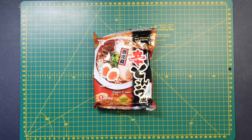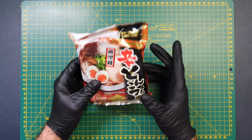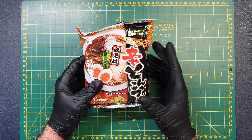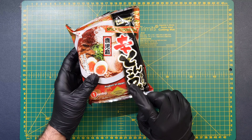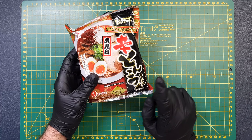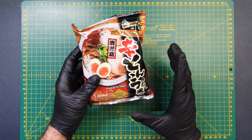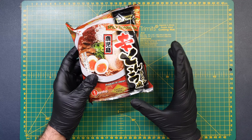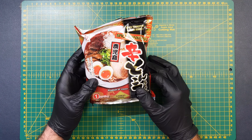Today we have Higashimaru Spicy Tonkotsu. I've never had this noodle before, so it's going to be a first for me. It cost £4.99 for 5 packets, so £1 a packet, which is fairly standard for a premium instant noodle. I think this is only the second time I've reviewed a Japanese noodle on this channel. I usually go for a Korean or Chinese noodle, but that doesn't mean I don't absolutely love Japanese noodles, and I'm really excited to try this today.